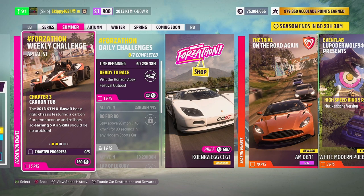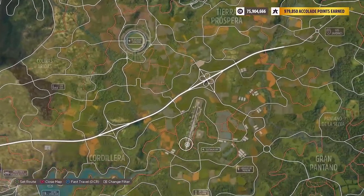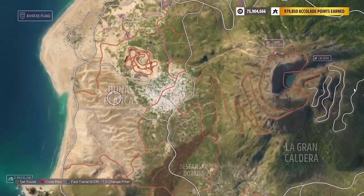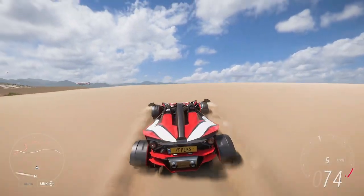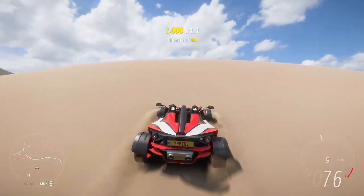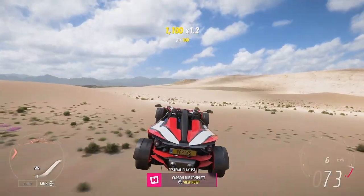Chapter two completed, on to chapter three: Carbon Tub. The 2013 KTM Expo R has a rigid chassis featuring a carbon fiber monocoque and roll bars, so earning five air skills should be no problem. This chapter can be completed anywhere in the free roam map as long as you've got a jump. I'm heading over to Dunas Blancas to use the sand dunes. Air skill, great air skill, awesome air skill, and ultimate air skill all count — hit some jumps, get your KTM airborne. And after not very long at all, Carbon Tub complete.